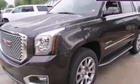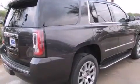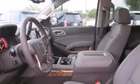Also included are an auto-dimming rear-view mirror, four-wheel disc brakes with ABS, a power rear-lift tailgate, and leather seats that provide great support and create an overall luxurious feel.